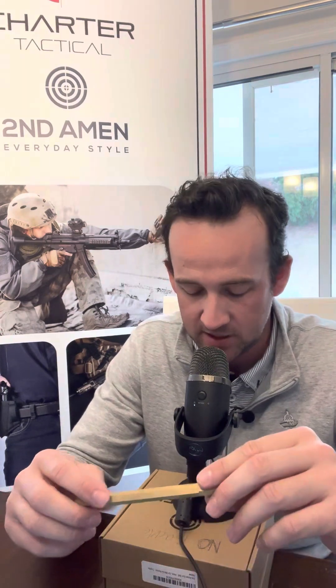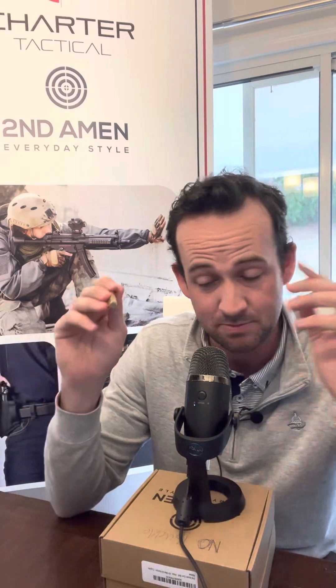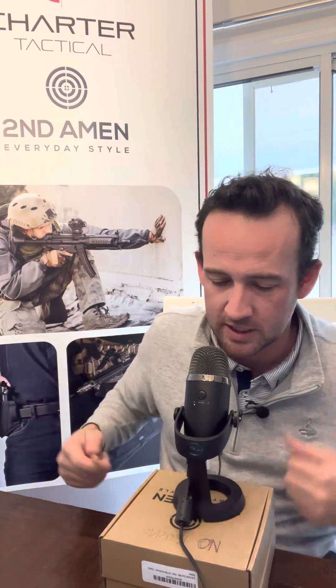Hey everybody, I'm Matthew Cook and this is episode 84 of the Tactical Dad Podcast. In this episode we're going to talk .223 Remington and 5.56 NATO — what are the differences, because there are differences. We're also going to talk about my preference for home defense ammunition. Let's get into it.